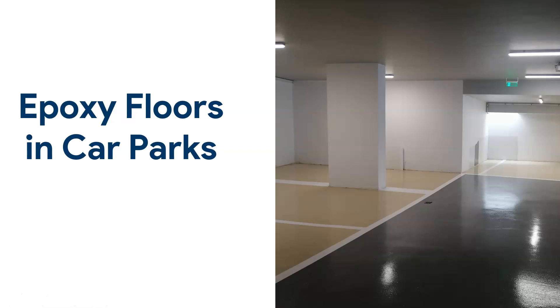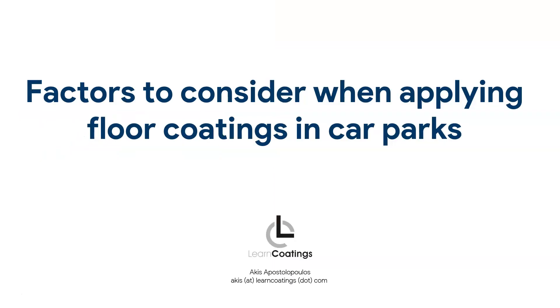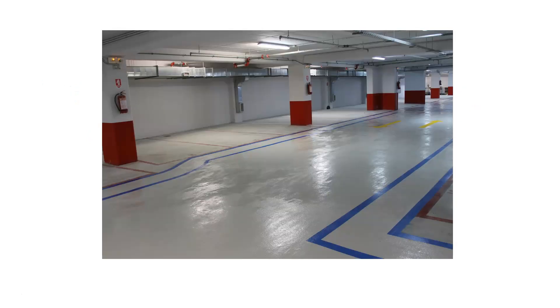Epoxy flooring in car parks is what I want to talk about today. We apply epoxies in car parks, and I'm sure you've seen epoxies or some type of floor coating in car parks. Today's video covers four things you need to consider when you decide to apply an epoxy in a car park — the four factors when applying floor coatings.